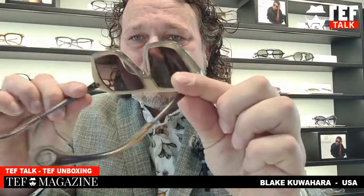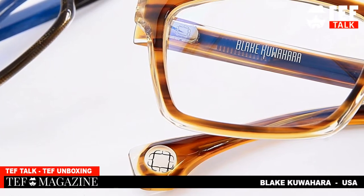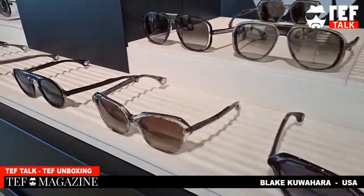The details on this frame are impeccable. He's embedded his Japanese family crossed crest and covered it with epoxy — very nicely done. They also put additional material on it so the balance of the frame looks perfect, making it more comfortable. Really, really cool design by Blake Uehara.